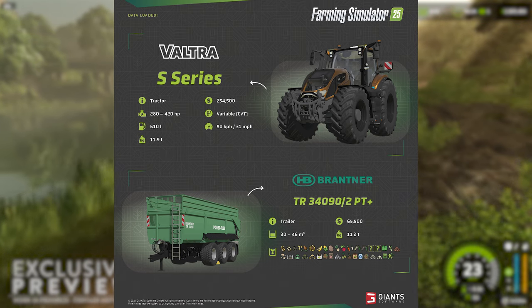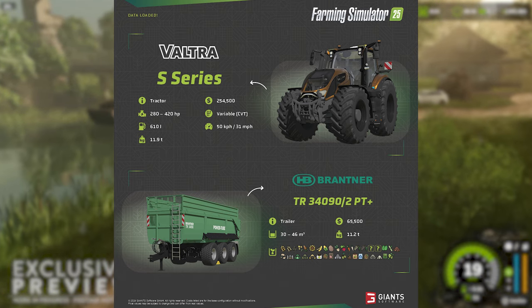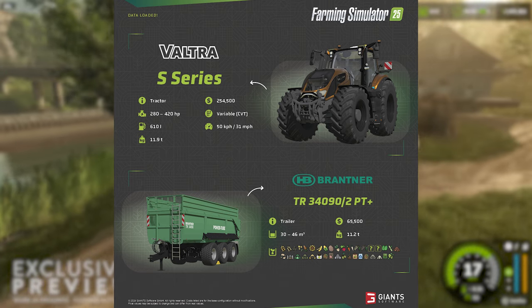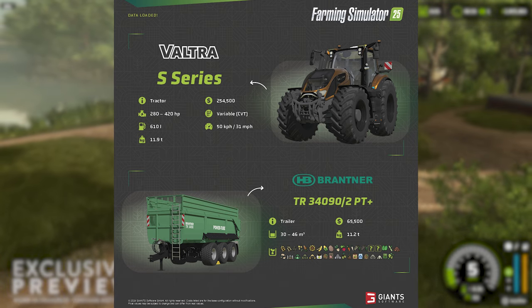The tractor will hold a total of 610 liters of fuel and has a curb weight of 11.9 tons. In previous Farm Sims that was just a stat, but with respect to the ground deformation in FS25, I do believe vehicle weight will now play an important factor.